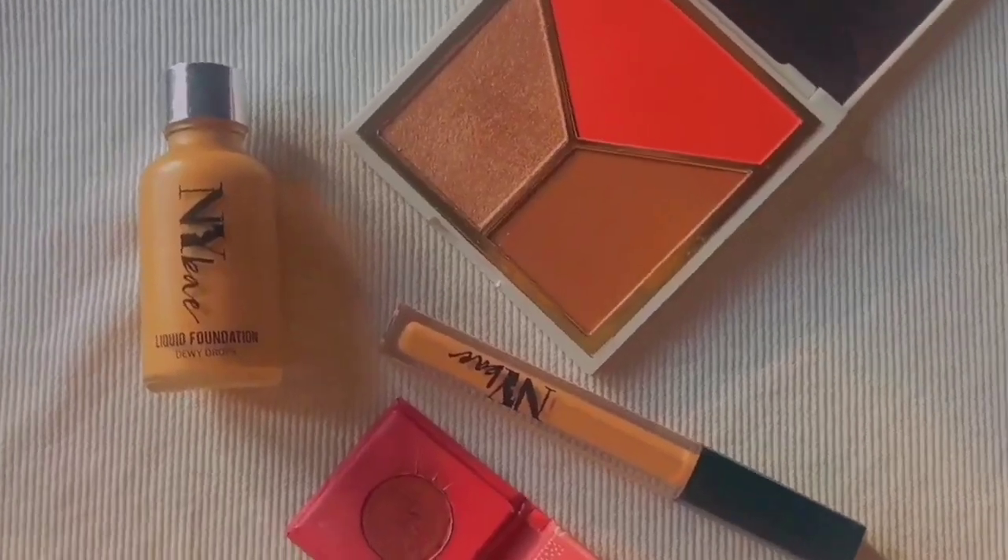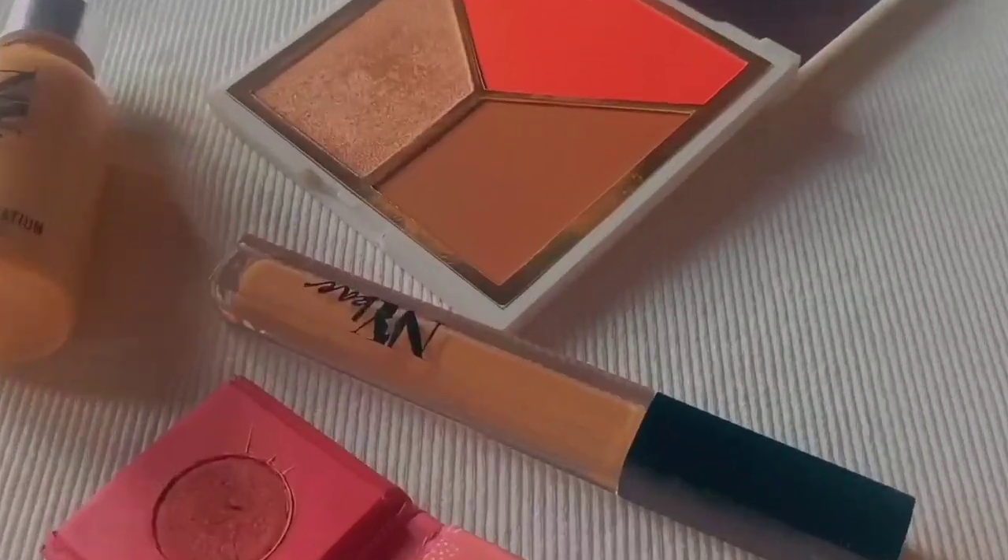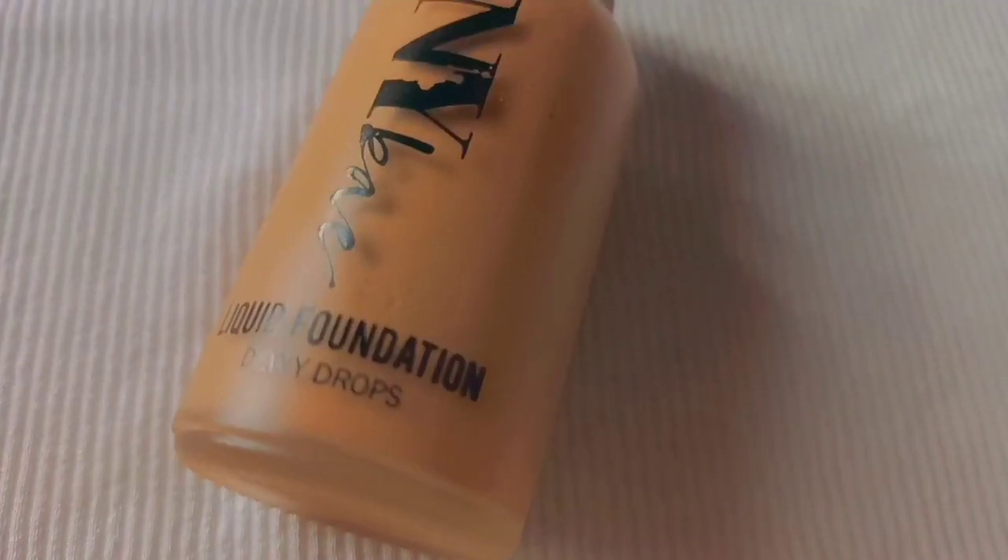We have about four products in this haul, but some are multi-purpose, so we're getting six uses in total: foundation, concealer, bronzer, blush, highlighter, and eyeshadow.